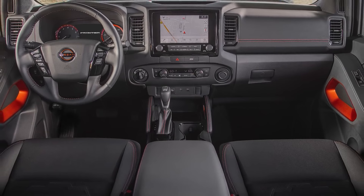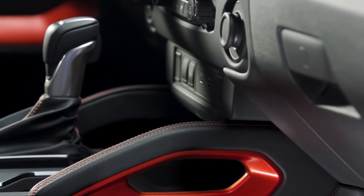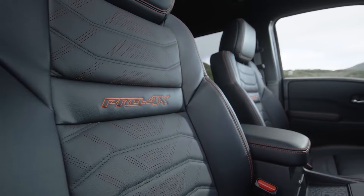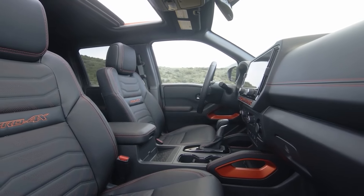The Nissan Frontier's cabin exudes a rugged, practical vibe. Its design includes sturdy handles on the console and windshield pillars, making it easy to climb in and out. The front bucket seats are well-supported, and the Pro-X, Pro-4X, and SV trims offer a power-adjustable driver's seat with lumbar support for added comfort.